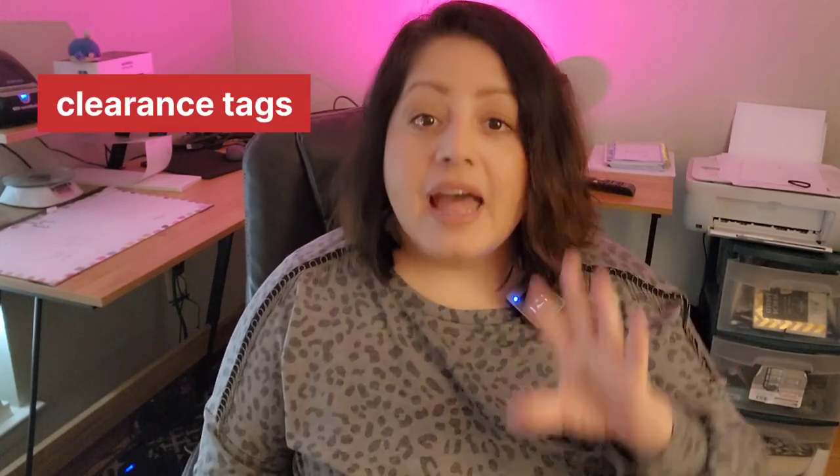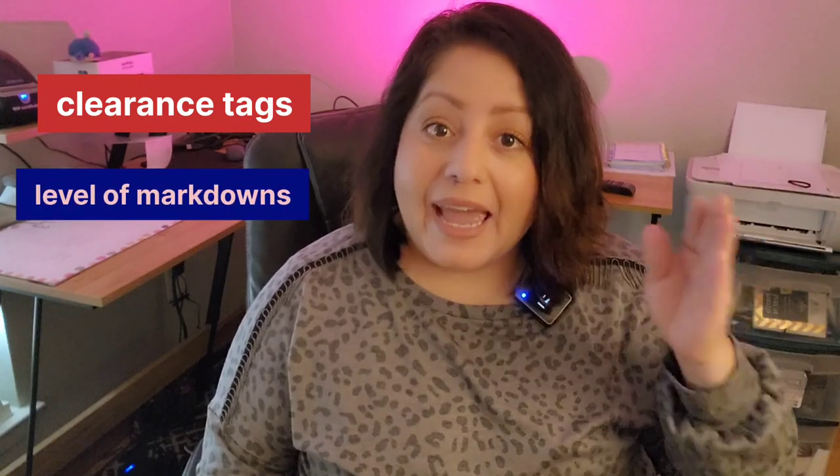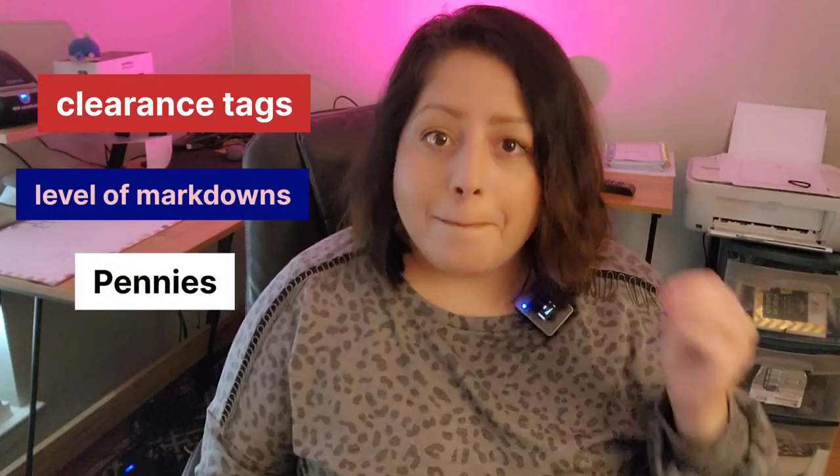In today's video we're going to talk about the clearance tags, the levels of markdowns, and if Home Depot sells penny items — once they convert into a penny. All the items that are in clearance will eventually convert into a penny, if you didn't know already.